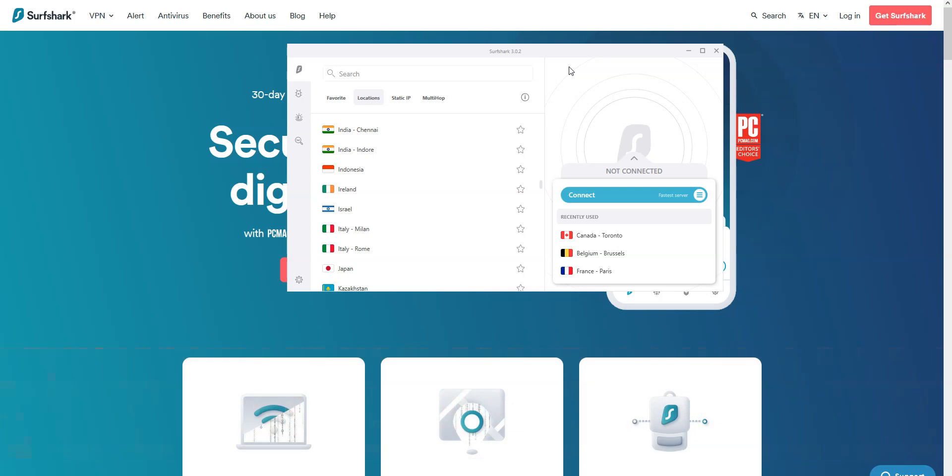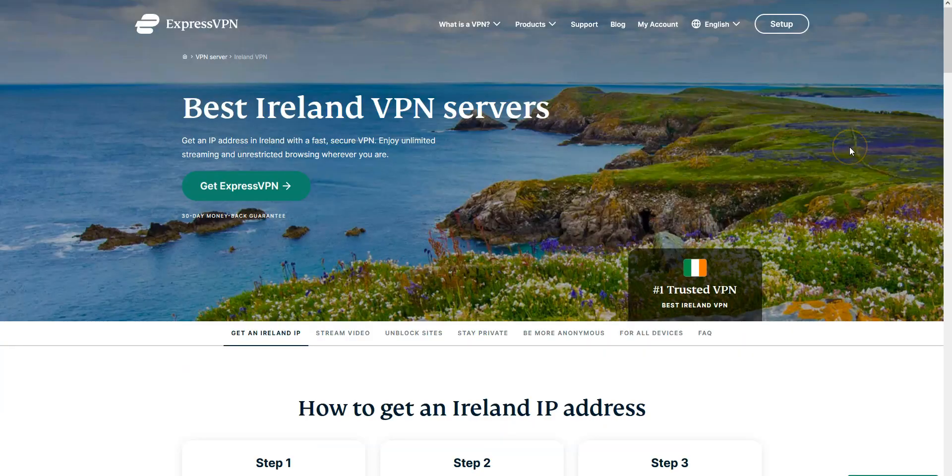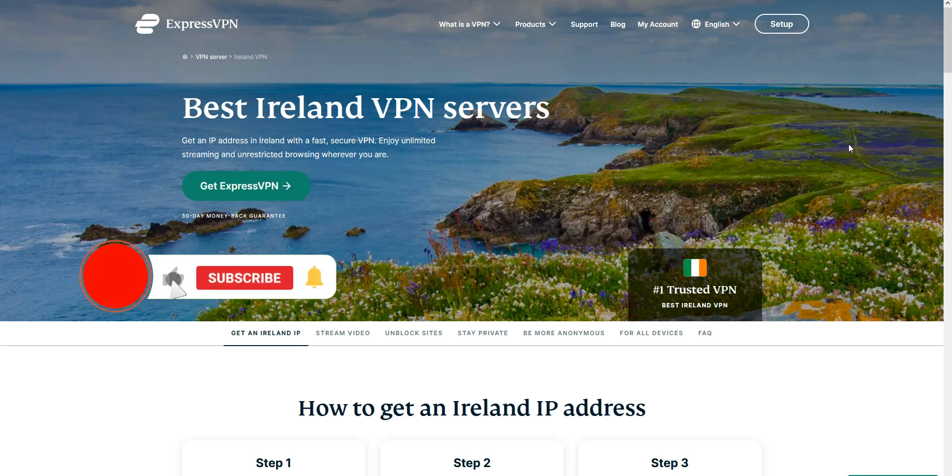Last point: using a VPN is perfectly legal in Ireland and most other countries in the world. That's all for today — I hope you enjoyed this video. Now you know more about the best VPNs for Ireland. If you have any questions, feel free to ask them below and we will answer them as soon as possible. If you liked this video and found it useful, please like it, subscribe to our channel and hit the notification button. Thanks and see you next time.